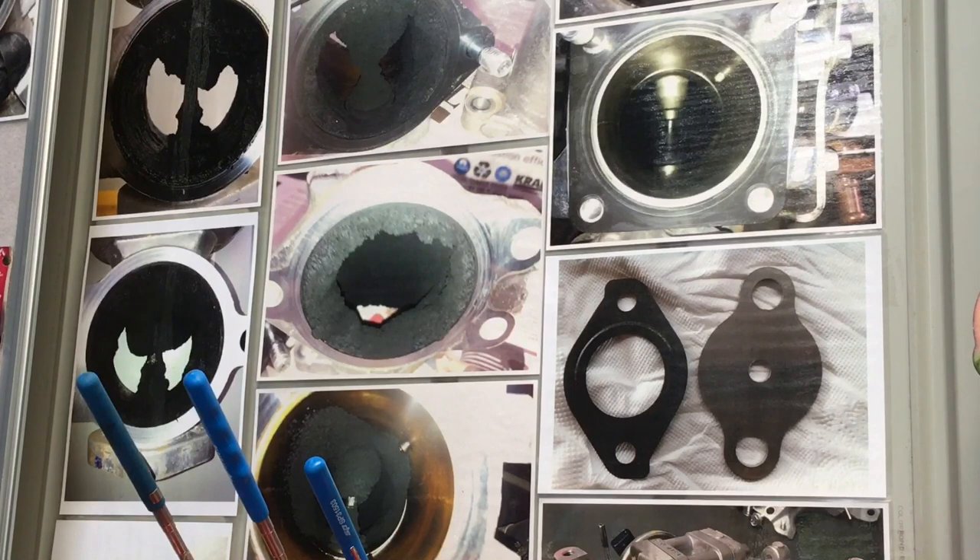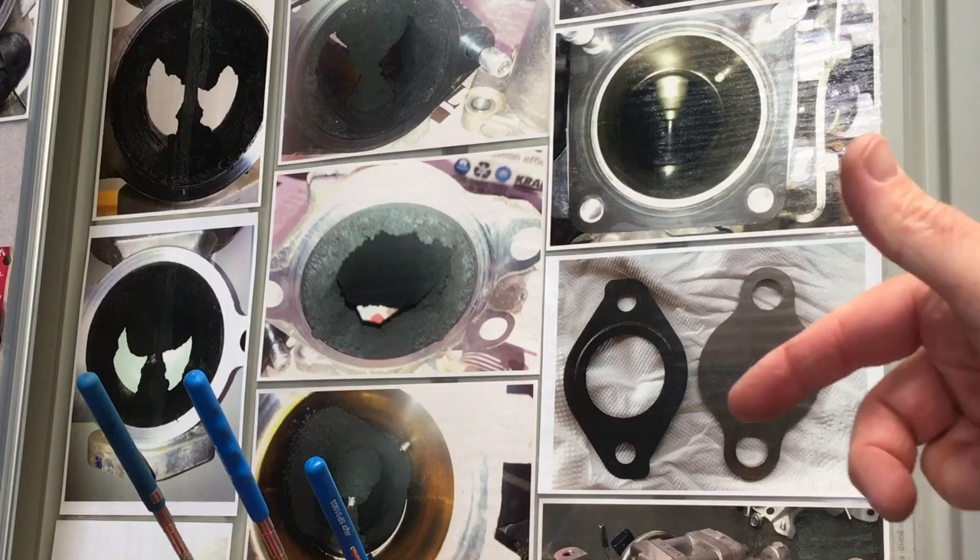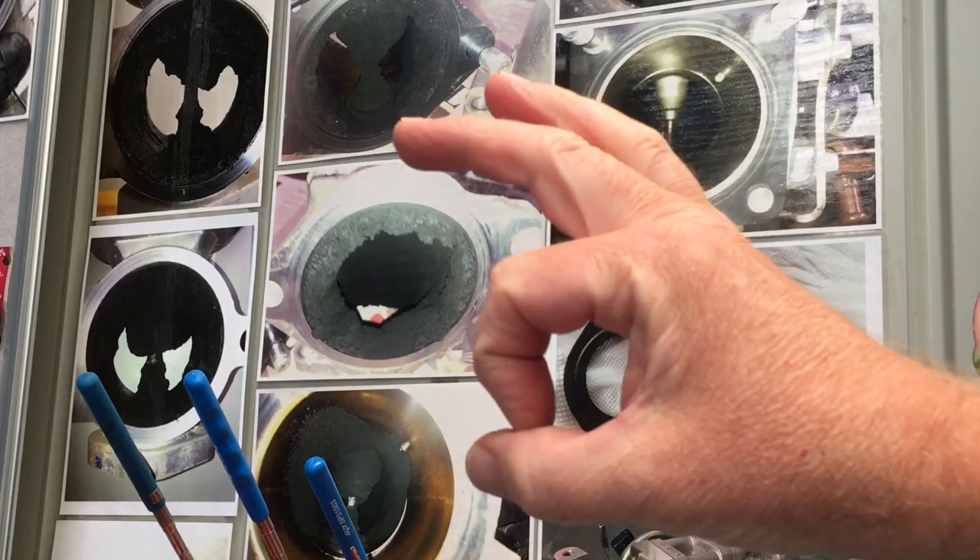Somebody asked: do I recommend the plate? We're talking about this plate up here — see this one with a 7mm hole, there's the gasket, nice big hole. There's also a small hole version. It reduces the flow of the EGR to help reduce situations like the blockages you can see in the pictures.